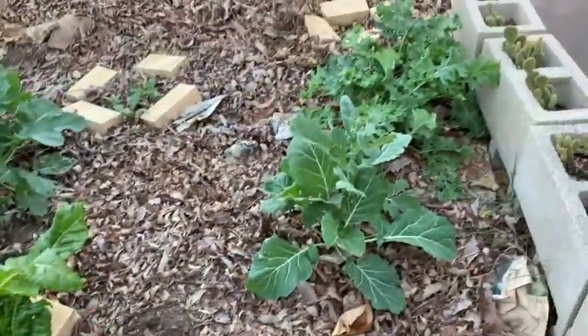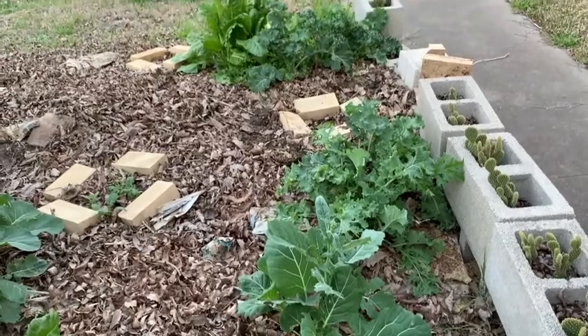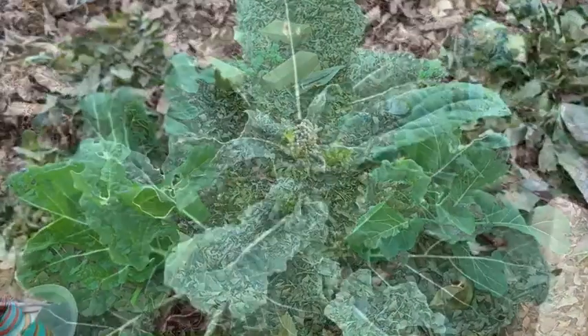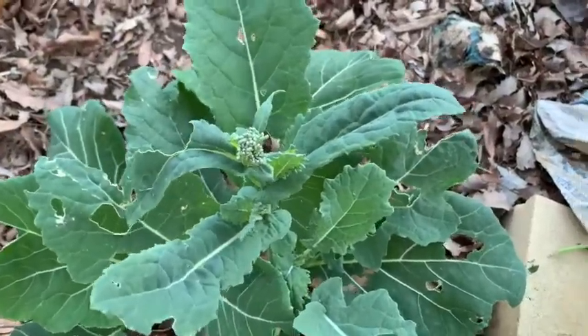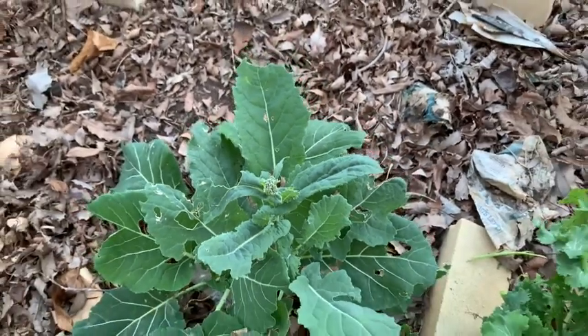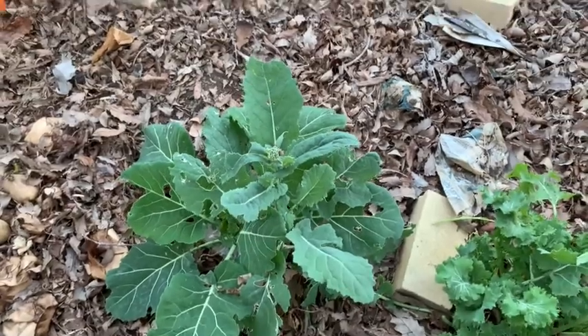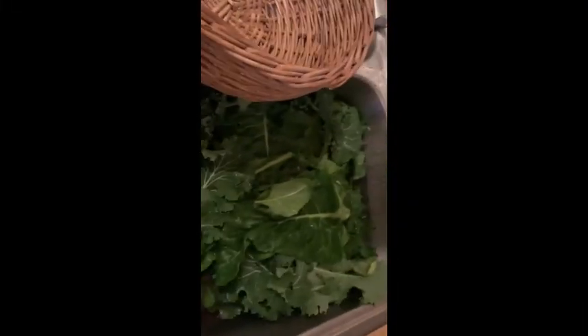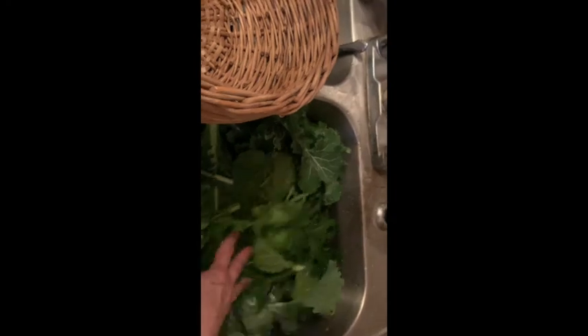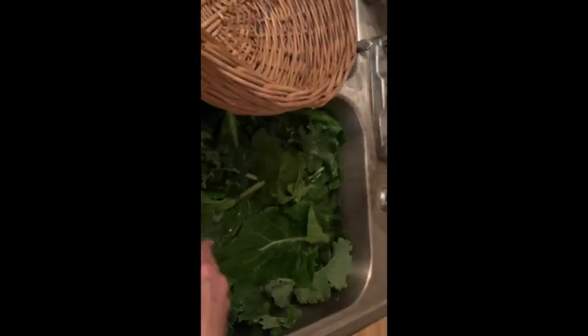Look at all that luscious kale and chard growing in my garden — I'm going to pick some. Time for some dinner. This is quite possibly the most pitiful broccoli I ever grew. Yes, that's a head of broccoli. Some years it does well and some years it doesn't. It turned out to be a lot of kale and chard — way too much for me. So I'll have to chop it up and freeze it for summer months when I don't have it.